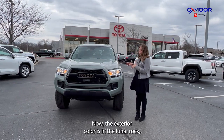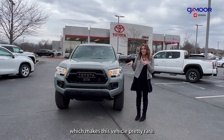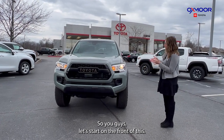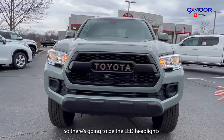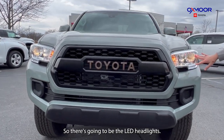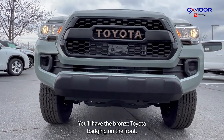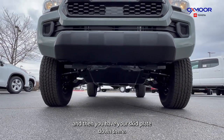The exterior color is in the lunar rock, which makes this vehicle pretty rare. Let's start on the front — there's going to be the LED headlights, the bronze Toyota badging in the front, and then you have your skid plate down there.